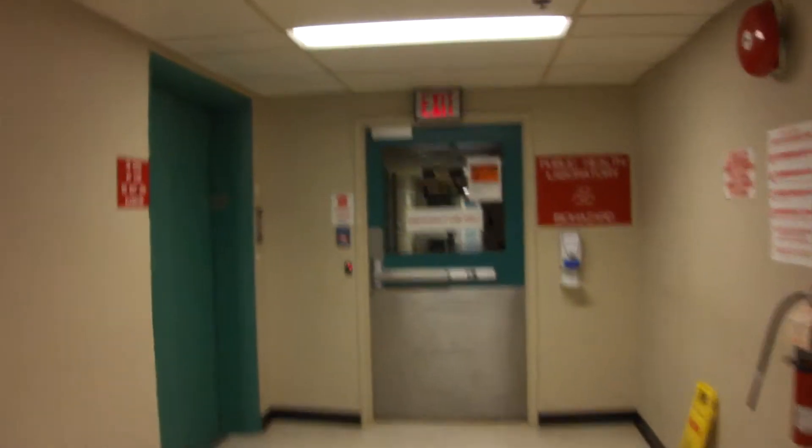We come to the elevator in the Public Health Laboratory section at the Dr. L.A. Miller Center. It's got one of them little wheel indicators. It's pretty cool. It's probably one of the oldest elevators I ever filmed. Here it is — a really old school elevator.